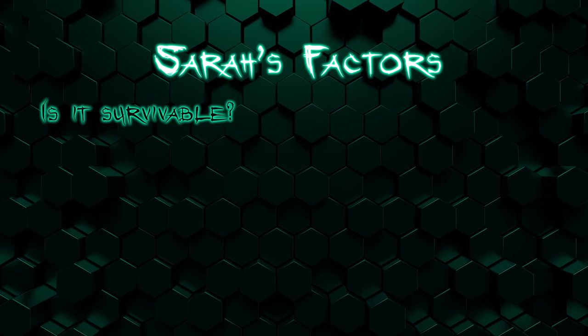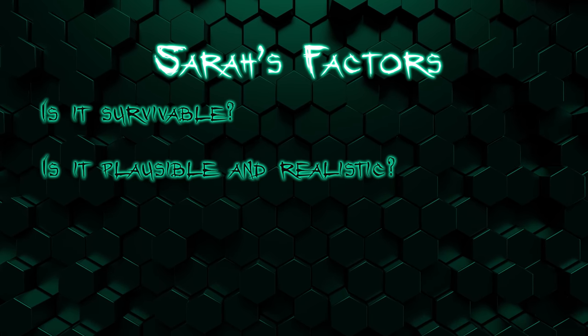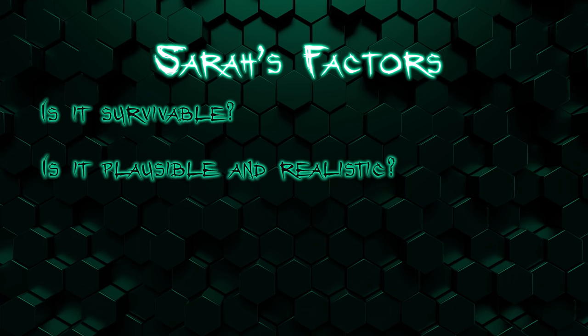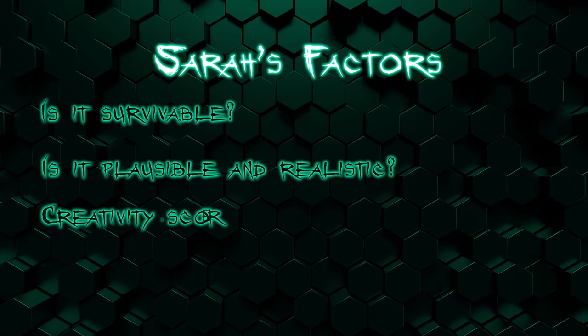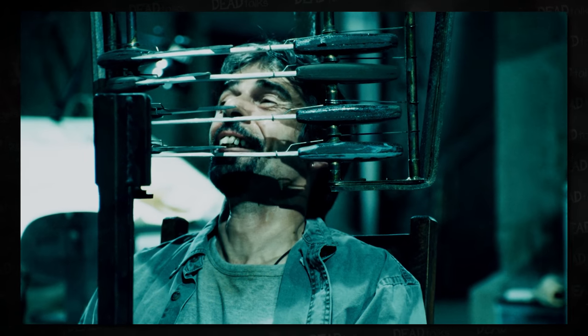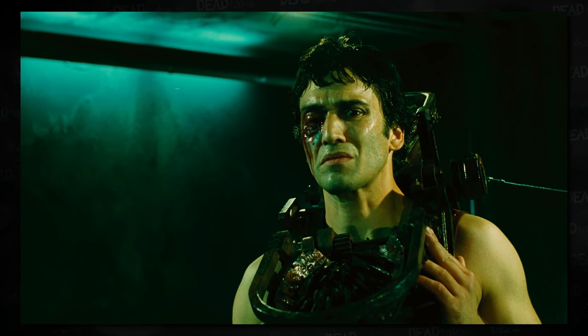For my criteria on how I chose my top five Saw traps: number one is survivability — it has to be survivable, so any fake-out traps where they complete it but still die are out. Number two is plausibility — it has to seem realistic, both physics-wise and human body-wise. Can you really die like that? And finally, number three is originality and creativity. Some traps aren't that creative, or they're used repeatedly like the reverse bear trap, or they're too similar to previous traps, so I want all original.